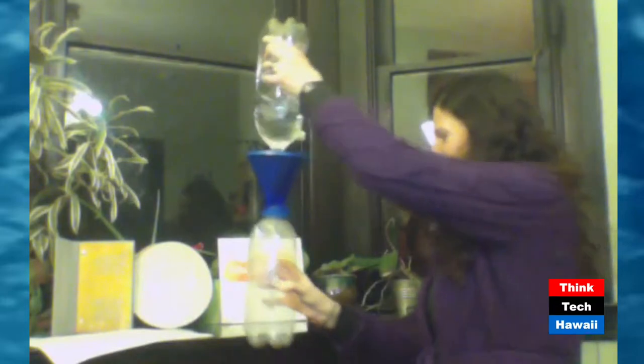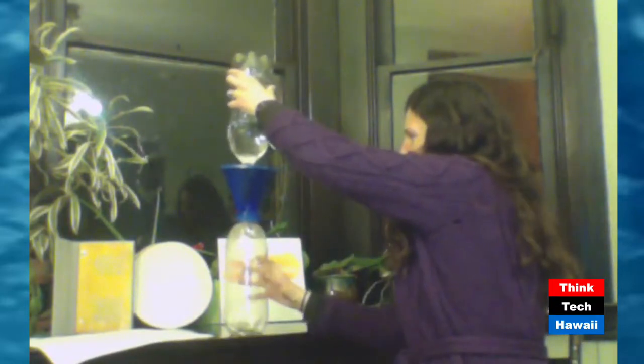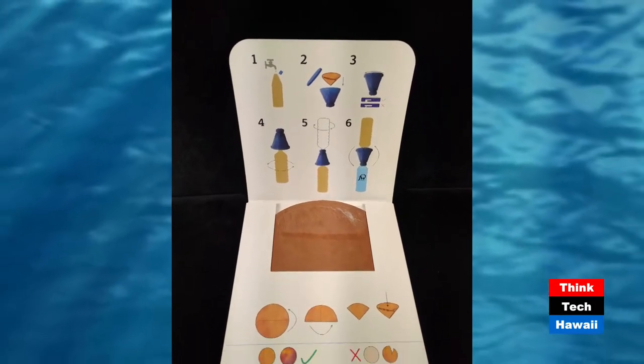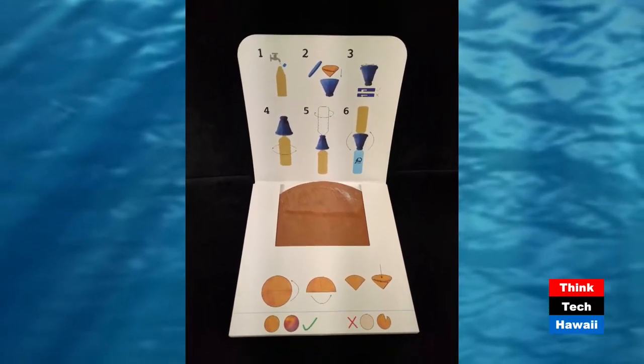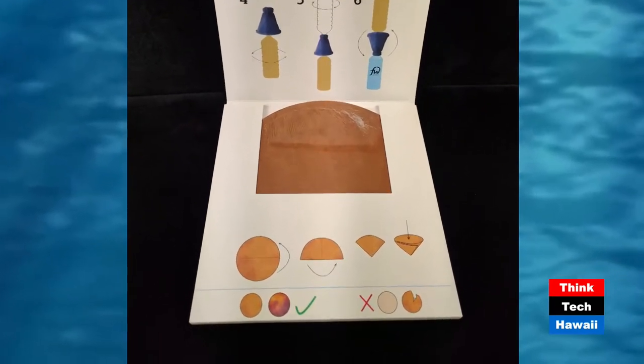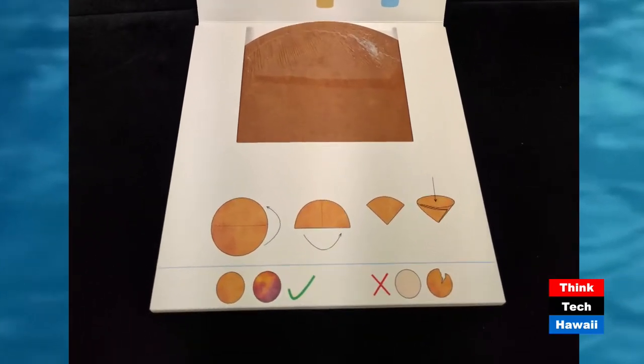Now she puts the other bottle on top, the empty bottle on the bottom, and this is the exciting part — where you flip it. Bit by bit, that water now is going to filter through, and the substance in the filter that's doing the antimicrobial work is, of course, nanoparticles of silver.